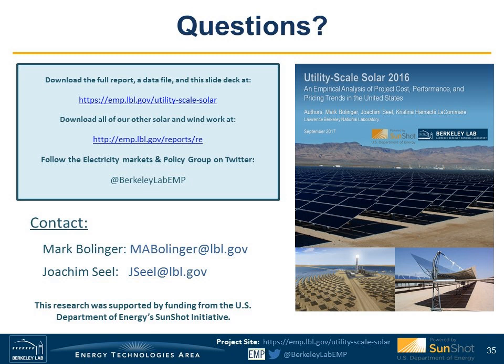Someone asked whether potentially higher module prices resulting from the trade case could cause a reduction in inverter loading ratios and thereby result in lower capacity factors in the future. That is one distinct possibility. The ILR is driven in part by the ratio between module prices and inverter prices, and one reason we've seen it increase is because module prices have come down more quickly than inverter prices. If that trend were to reverse, we could very well see a reduction in the ILR, which would have a negative impact on capacity factors going forward.